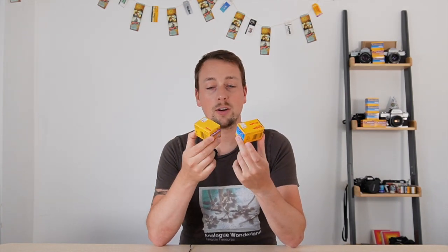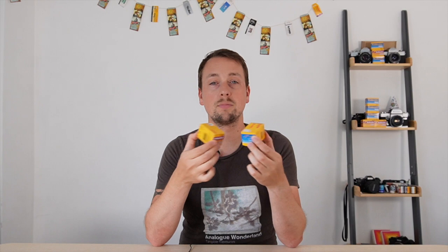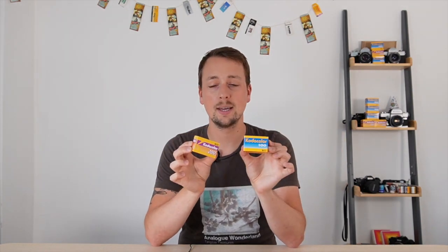Hello and welcome back to the channel. My name is Paul Mackay from Analog Wonderland and today I'm going to be telling you a story — a story that goes back several decades and involves the sub-brand Kodacolor, which is Kodak's colour negative film brand for many, many years.